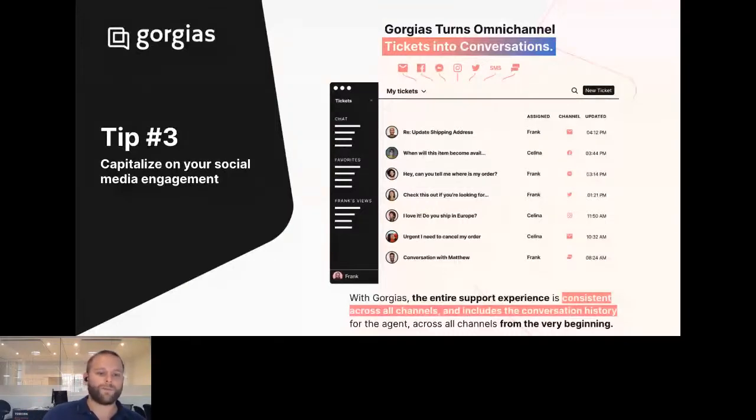The marketing team says, 'we did our job — we're not responsible for responding to DMs and replies to stories and comments on our posts.' With a tool like Gorgias, we're pulling all of those conversations in — just like with phone, SMS, live chat, and email, we're pulling in the social media conversations as well: DMs, comments on posts, and so on.